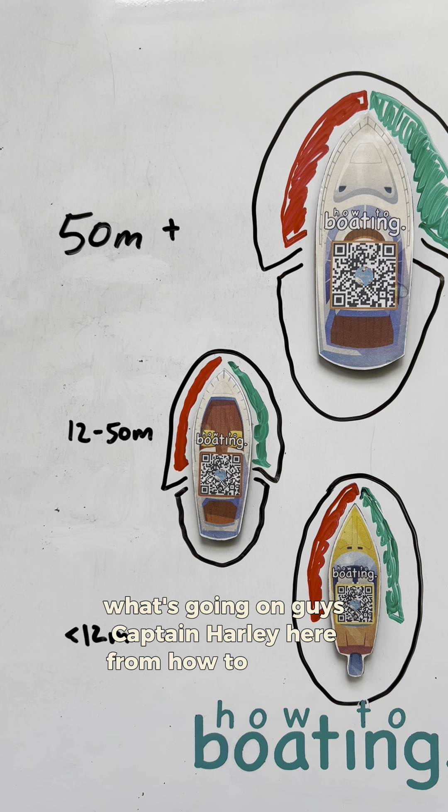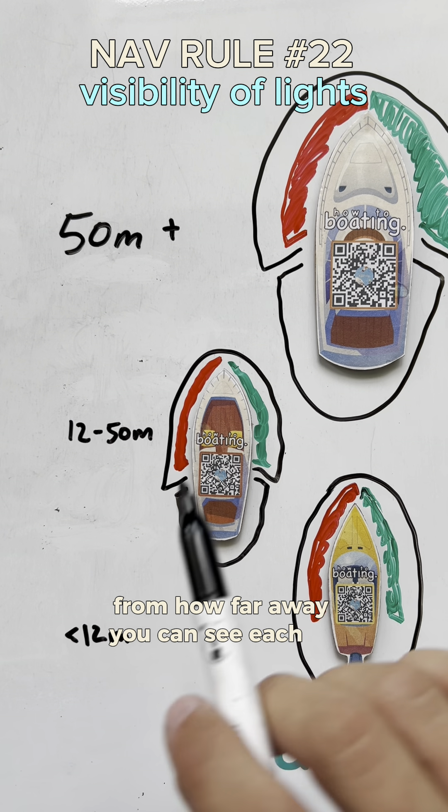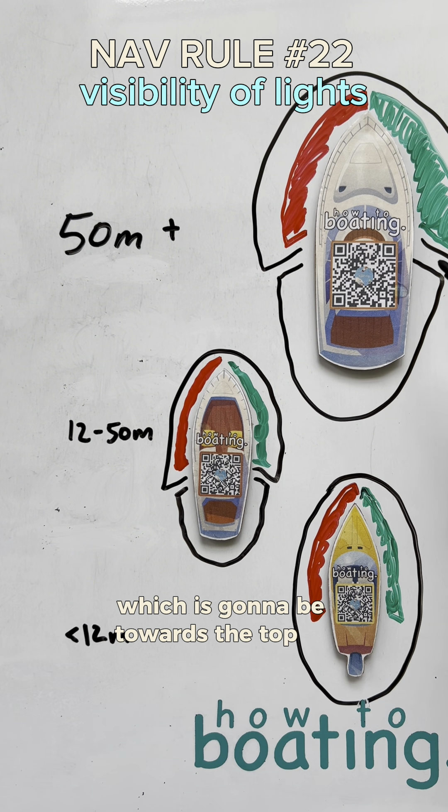What's going on guys, Captain Harley here from How to Boating. Let's go over Rule 22, which is visibility — that's just saying from how far away you can see each of these lights. We'll start off with the masthead light, which is going to be towards the top of the vessel.